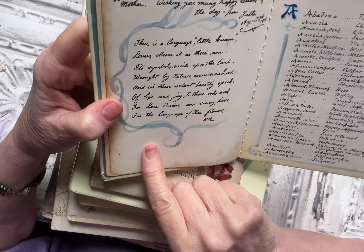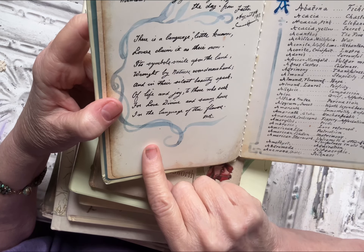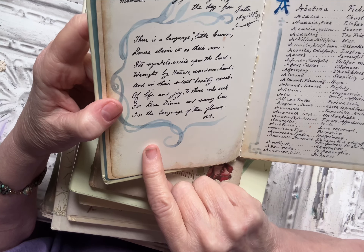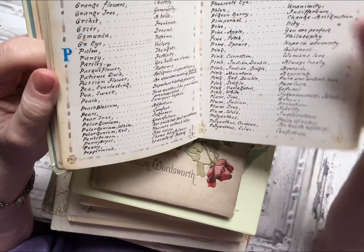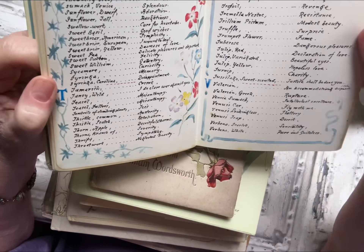And then it says: 'There is a language little known, lovers claim it as their own. Its symbols small upon the land, wrought by nature's wondrous hand. And in their silent beauty speak of life and joy to those who seek for love divine and sunny hours in the language of the flowers.' So it goes on, just lists of flowers — daffodil, flowering fern, fascination. All the different symbols and meanings for different flowers. I think this copyright is 1968, first published in England.